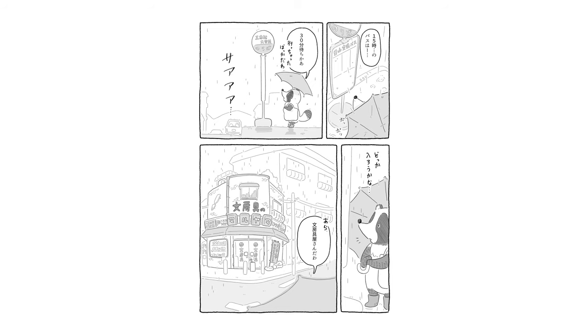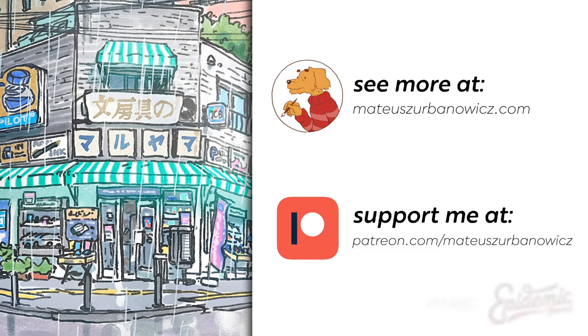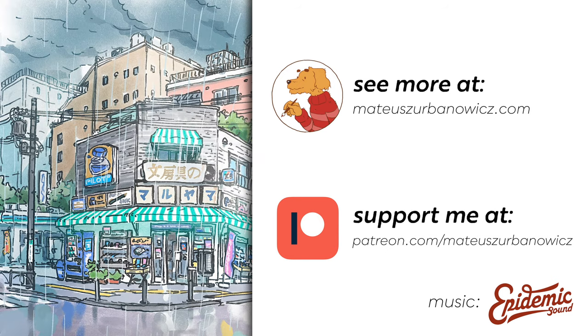Okay, that's it for this video, I hope you liked it. As always feel free to comment, share and subscribe, and you can also support me on Patreon. It's your support there that allows me to spend time making these videos. Okay, see you in the next one. Bye!